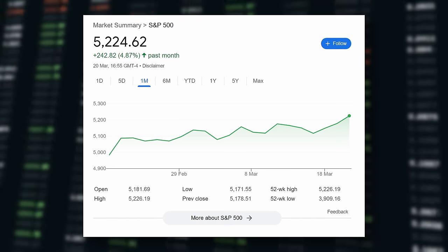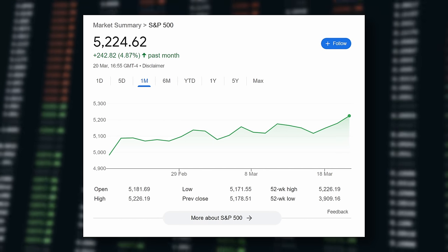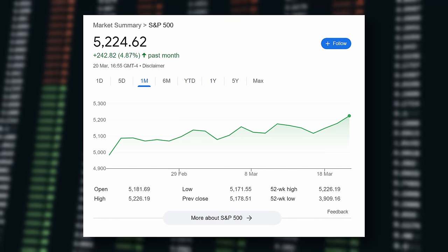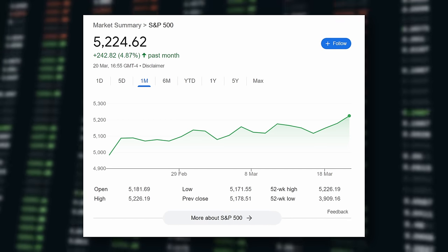The S&P 500 has gone up over 5% in the last month alone. Bear in mind the US market represents 65% of the entire global market, so when it moves up by that amount this is a huge sum of money going into the stock market.